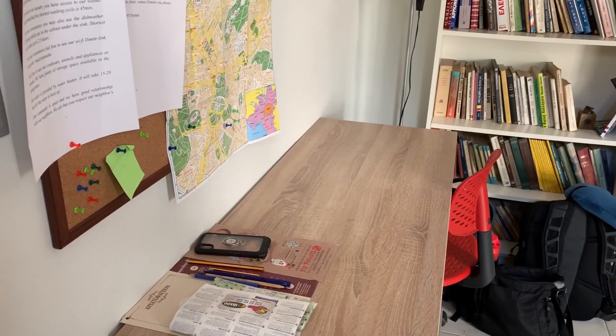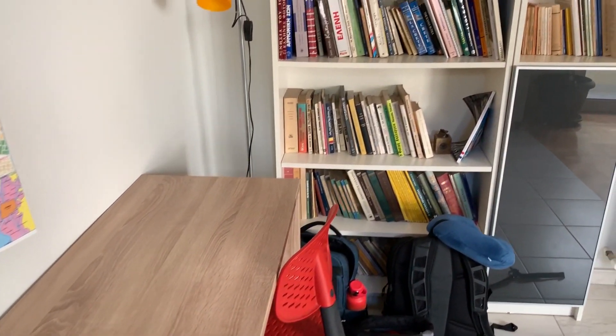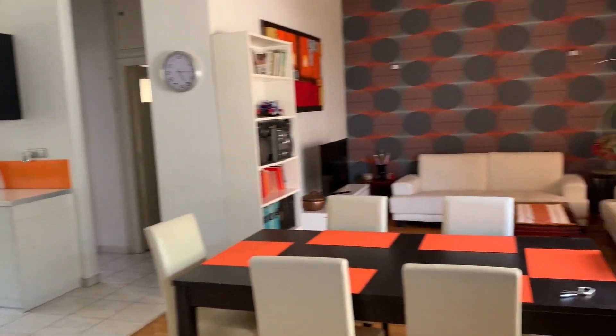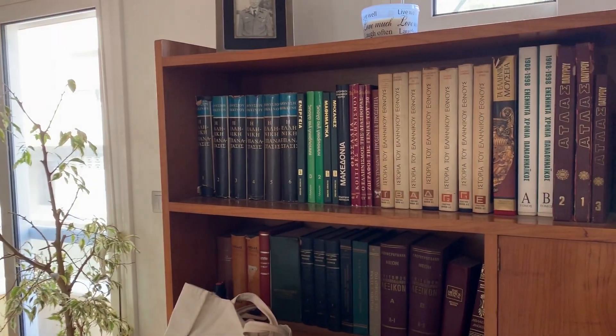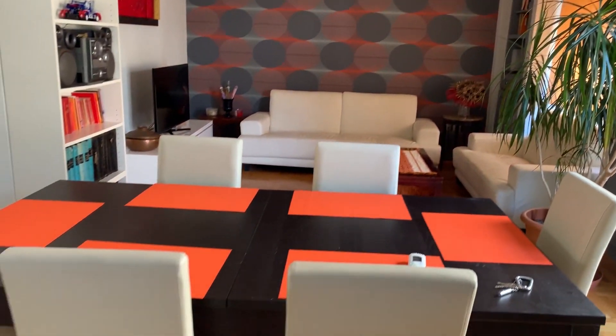Welcome to our apartment here in Athens, Greece. Let's start the tour here at our desk — we have some nice bookshelves, and there are actually nice little encyclopedias back there too.